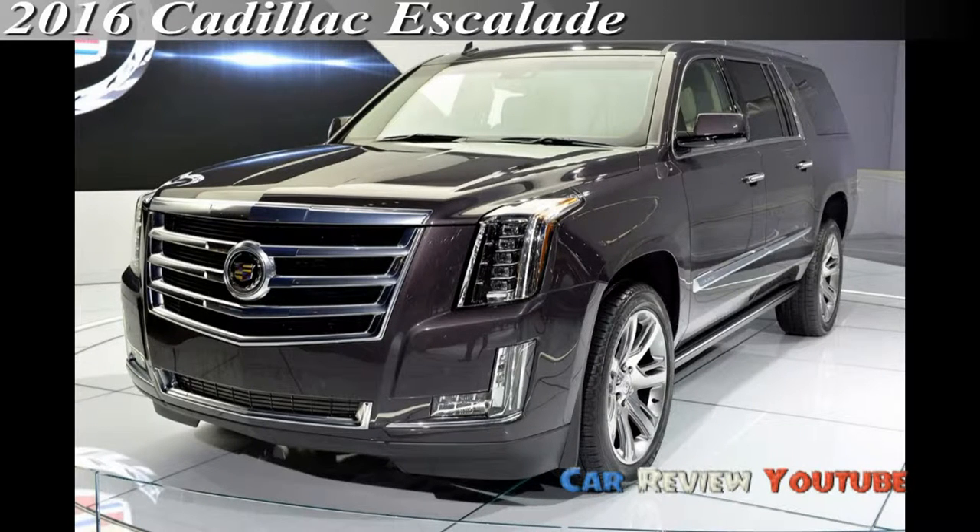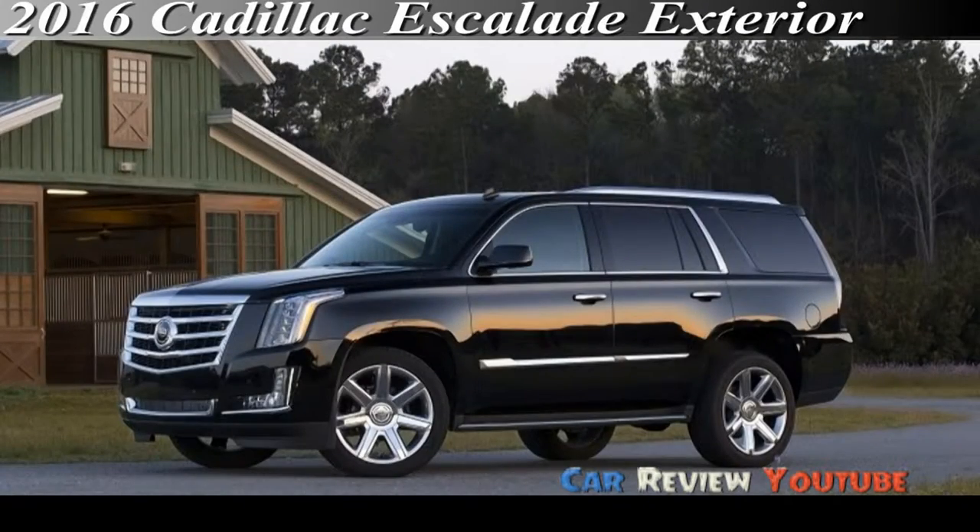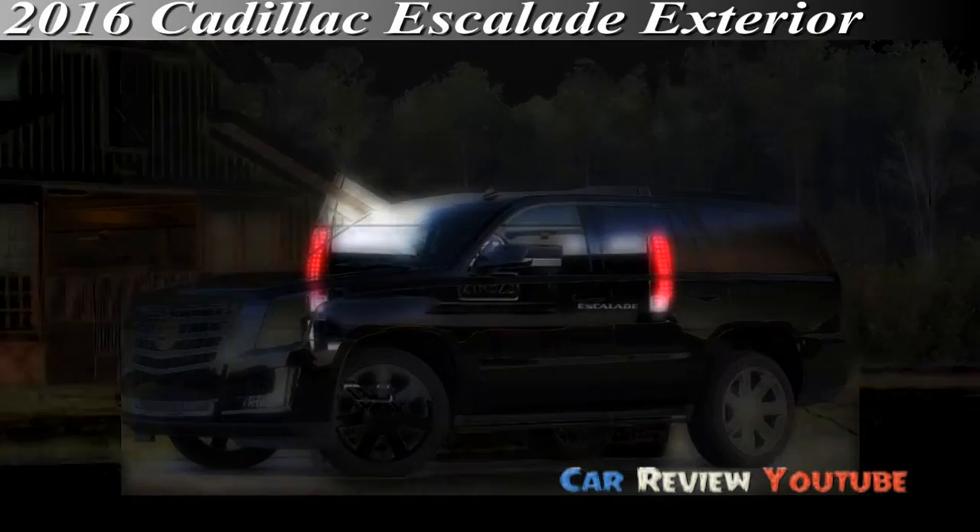2016 Cadillac Escalade. The Escalade is the Cadillac of full-size SUVs, and that is no small thing. It's quieter than in the past, it's smoother, it's more attractive, and it's more fully equipped.